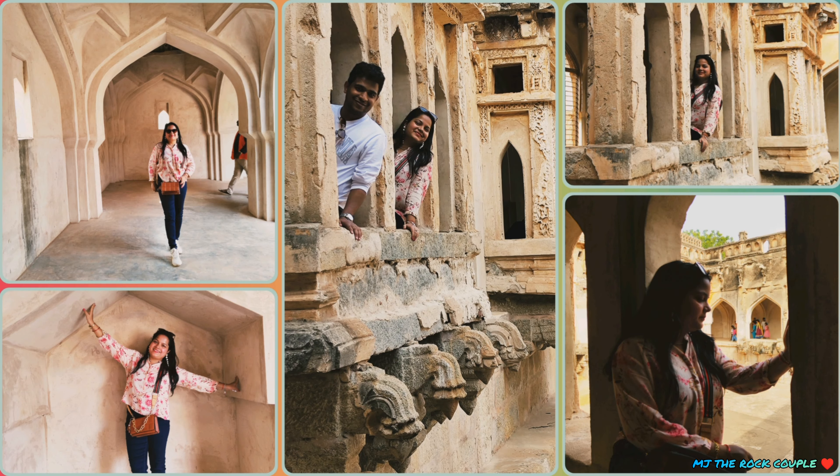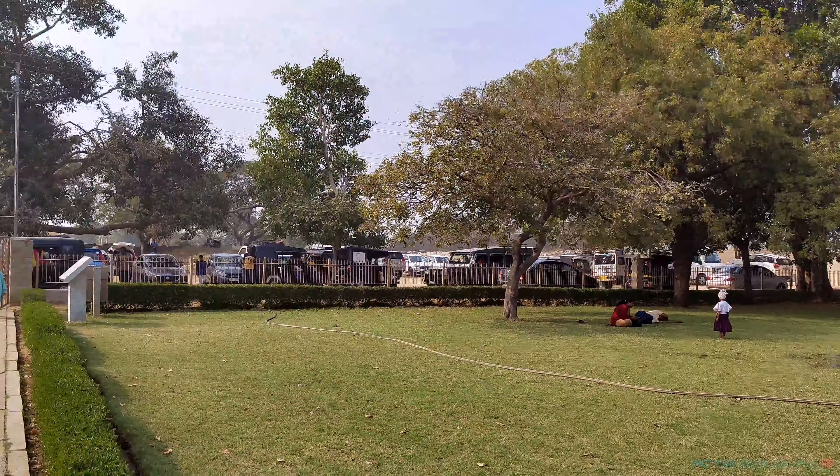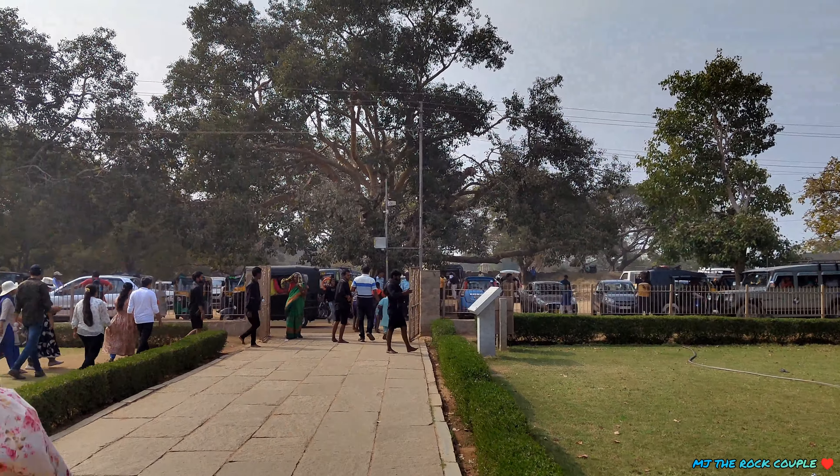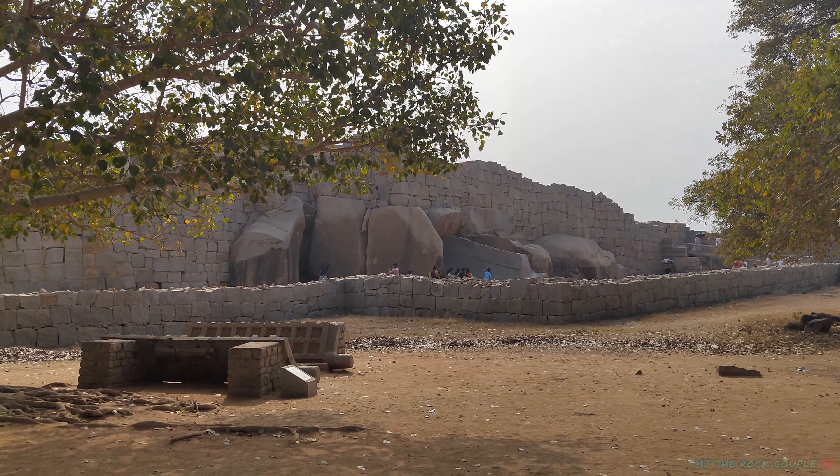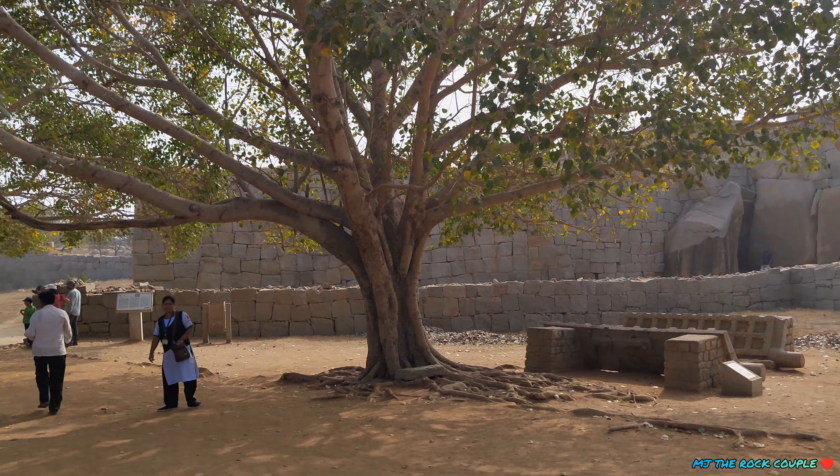We go to our next destination. Every kilometer there is a monument. If you are okay with it, you can cover it by bike. We reach our next destination.